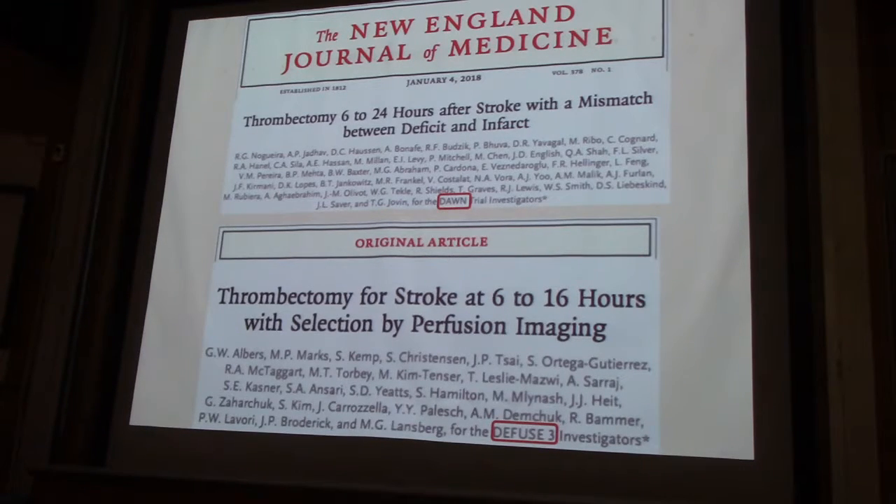In the last point I want to make about these two studies is that they were very aggressive with the core science. In both studies, roughly, patients who were included had core sizes within certain parameters. If you were over 80, I think they may be more strict than that.